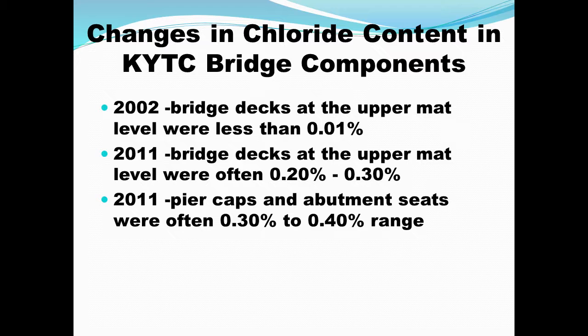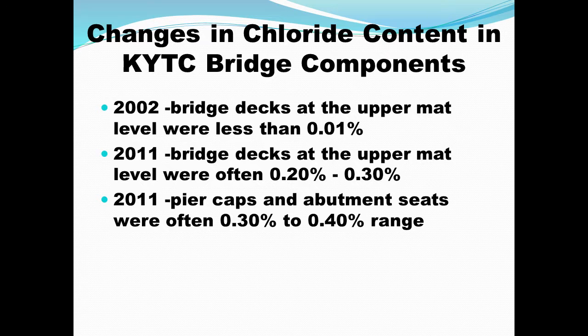It's interesting that in the late 1990s is when Kentucky really began increasing their de-icing efforts and clear roads policies. By the time those bridges were sampled in 2002, the chlorides just hadn't had time to penetrate as much. As we continued to pour salts on them, obviously a lot of those salts have penetrated into the concrete.